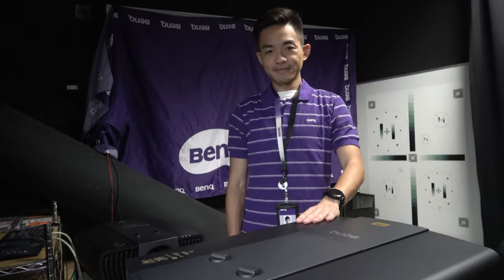We're here at the BenQ office in Taipei. My name is Will and I'm the product manager of BenQ's projector business unit.